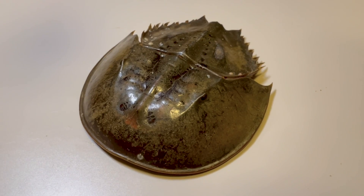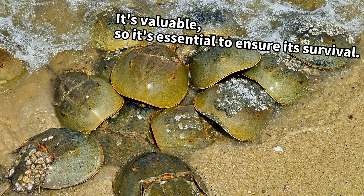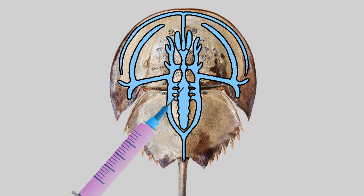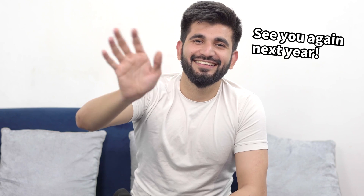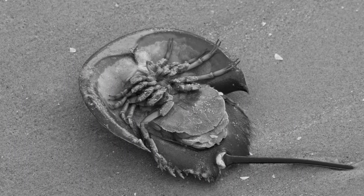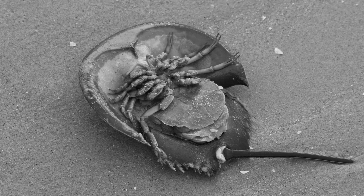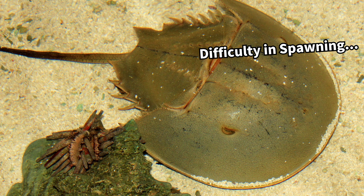Given their significance to the industry, horseshoe crabs are carefully managed to prevent extinction. When their blood is collected, only about 30% of the total volume is taken, and the crabs are then released back into their habitat. However, during the blood collection process, between 10 to 30% of horseshoe crabs perish. Additionally, some crabs may lose their ability to navigate, and the reproductive capacity of females can be compromised as well.